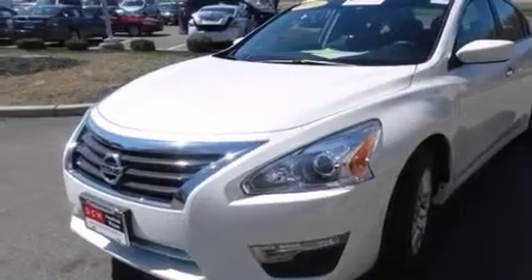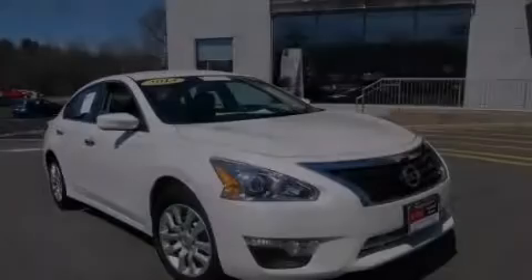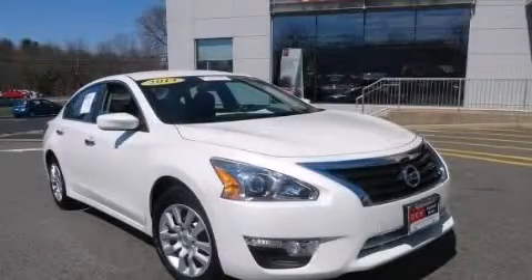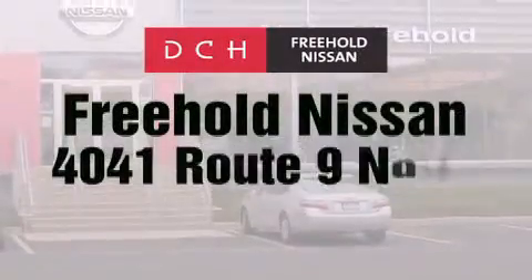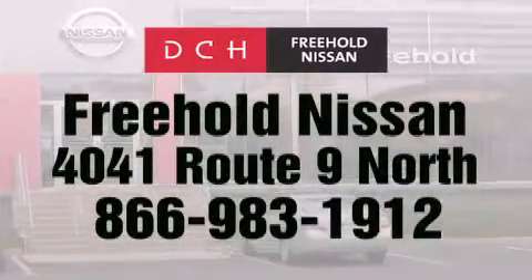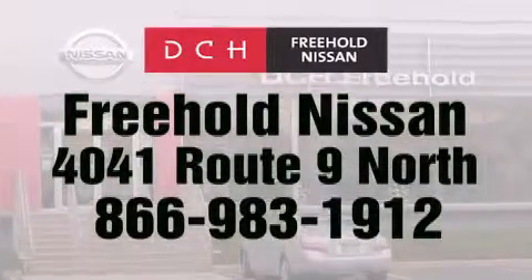We hope you found this video informative. Please contact us today. DCH Freehold Nissan is conveniently located across from the Freehold Raceway Mall on 4041 Route 9 North in Freehold.